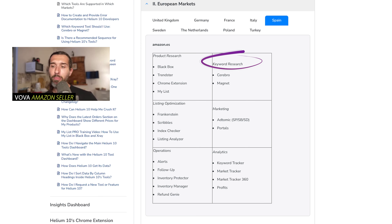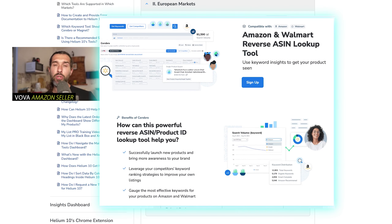For keyword research, we have Cerebro and Magnet. Cerebro is a really cool reverse ASIN tool — you input a product into Cerebro and it shows you all the keywords that specific ASIN is ranking for. If you input a few top competitors from the market you're looking into, you'll be able to see exactly where they're ranking and where the money-making keywords are. I have a free Amazon FBA Listing Optimization course in the description with no upsells that shows you how to use Cerebro and build a great listing.